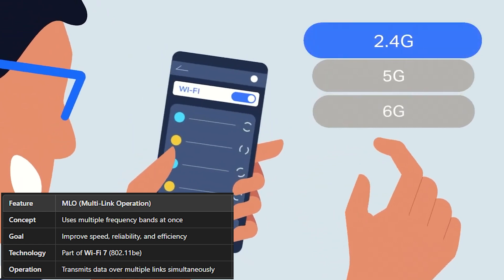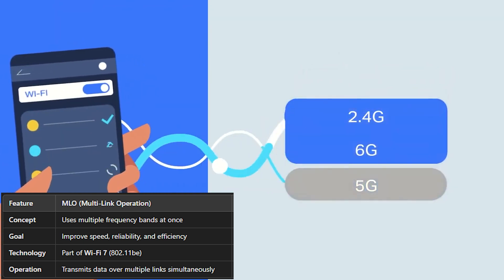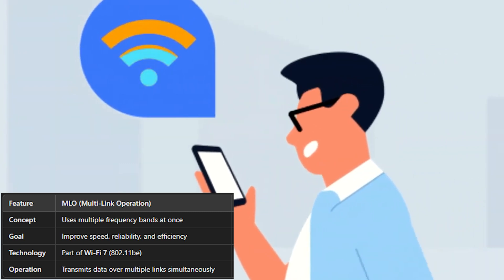Advanced features like multi-link operation may require certain router models or firmware updates, so always check the specs before buying. MLO basically combines your 5 GHz and 2.4 GHz bands together for compatible devices, giving you more bandwidth and thus more internet speed. Instead of jumping between bands depending on distance, if you're close enough to a node it will allow you to reach your maximum speed. That node seamlessly gives you access to your full bandwidth as much as possible — which is pretty cool.